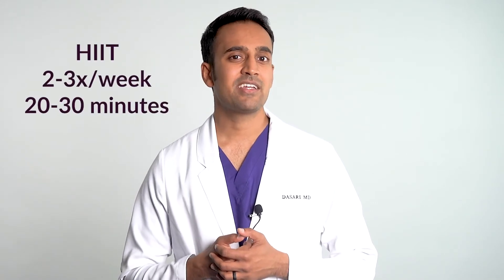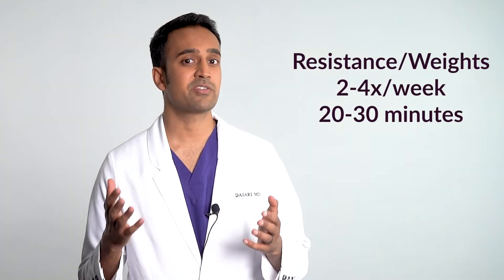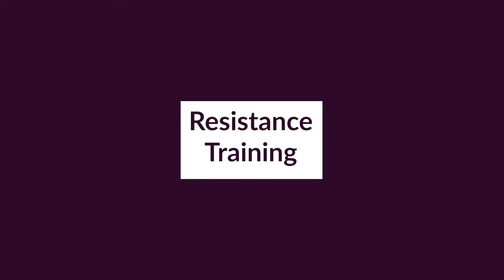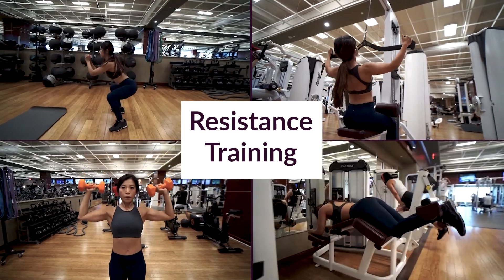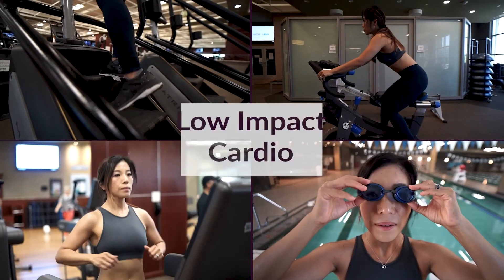I recommend high intensity interval training two to three times per week, starting with about 20 minutes. You should also do resistance and weight training two to four times a week, starting with 20 minutes, focusing on large muscle groups — things like squats, lat pulldowns, shoulder presses, and leg curls. Start with about 10 minutes of low-impact cardio each day, such as the Stairmaster, biking, running, or swimming. If you break a sweat at least three to four times a week and work large muscle groups at least twice a week, your inflammation will decrease substantially and you'll feel better.